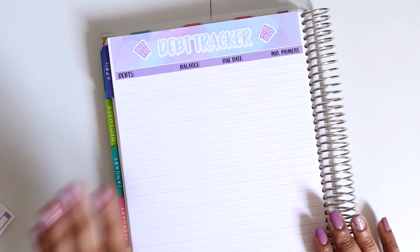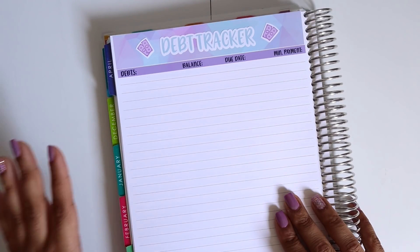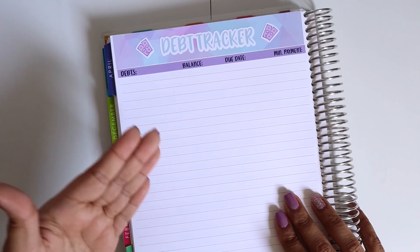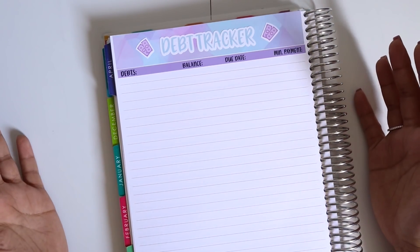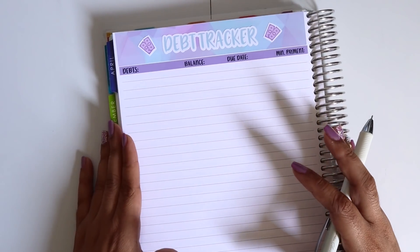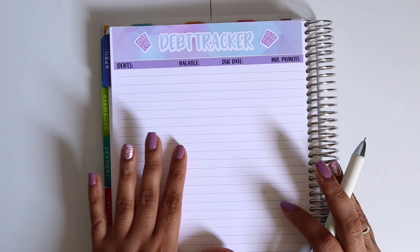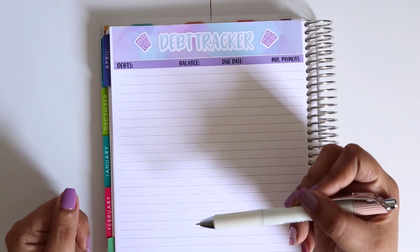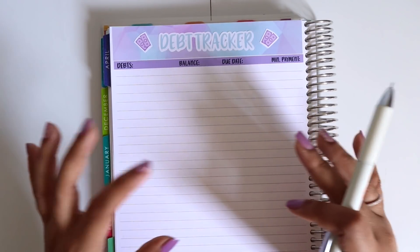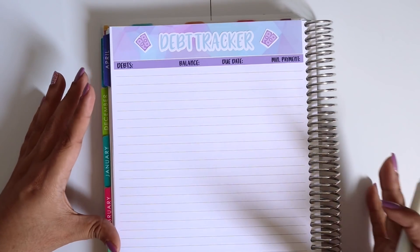I like to lay out my debt smallest to largest because I follow the Dave Ramsey baby step plan, which is paying off your smallest debt to your largest and snowballing that amount over and over again until you hit your last debt and attack it as much as you can. For my debts, I'm currently working with student loans and a personal loan. I started laying down my student loans one by one instead of having them as one big number. I have my numbers on the side so hopefully I can lay them all out.